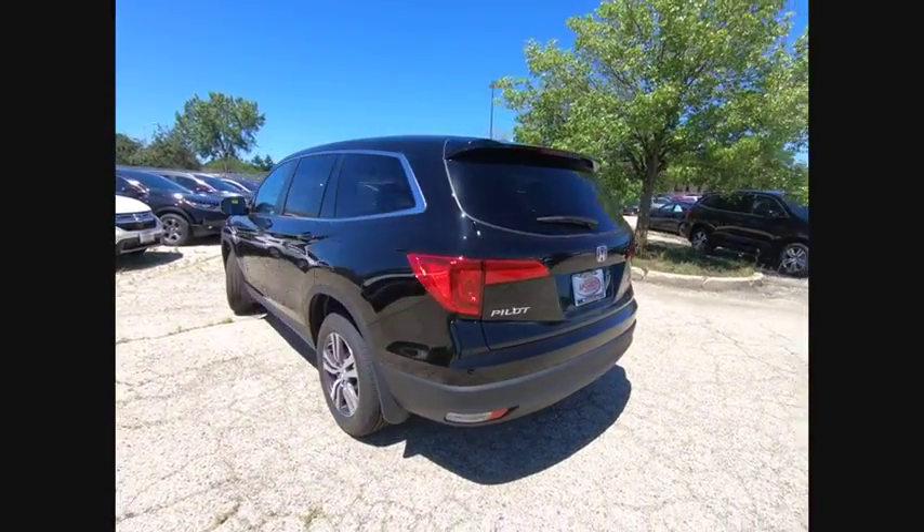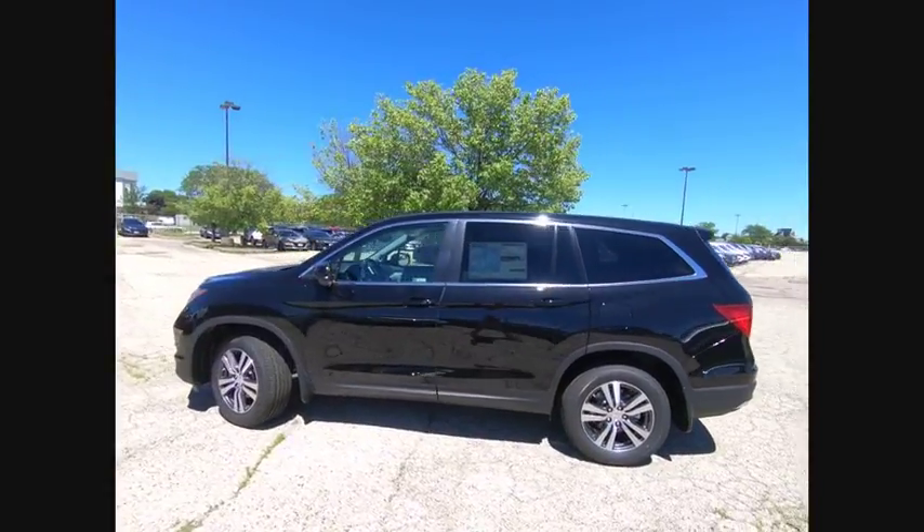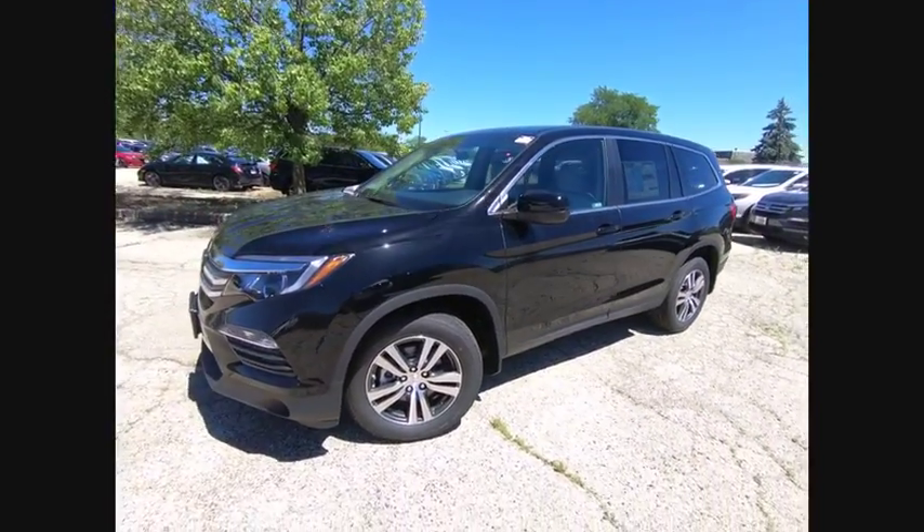All-wheel drive. Backup camera. Bluetooth. Adjustable steering wheel. Take this vehicle for a spin and see why so many shoppers are now proud owners.